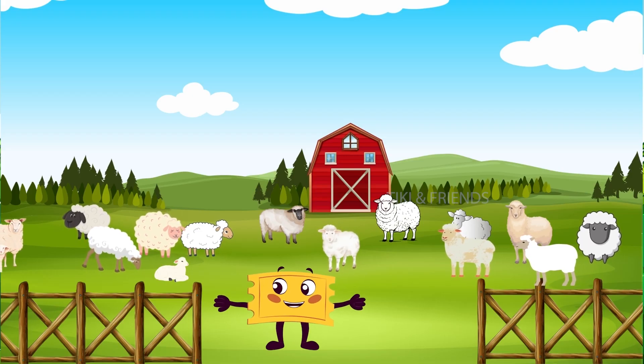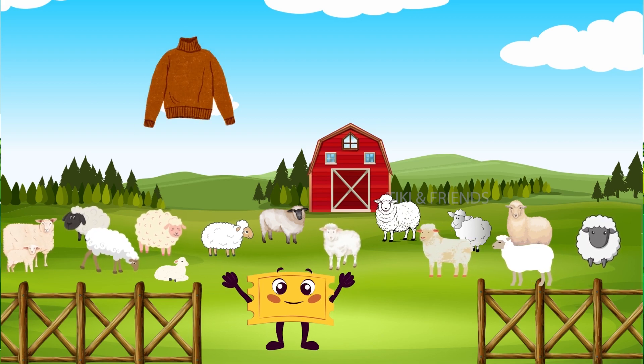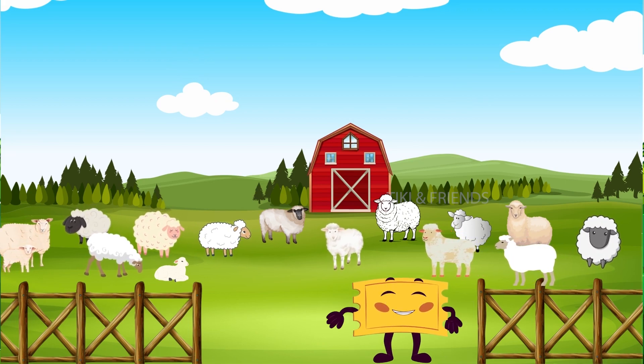Look at the fluffy sheep! They have soft wool that we use to make cozy sweaters and blankets. Do you know what a sheep sounds like? Very good!